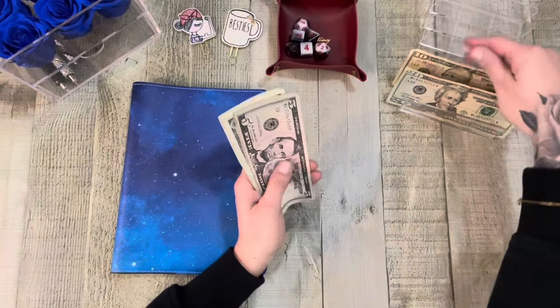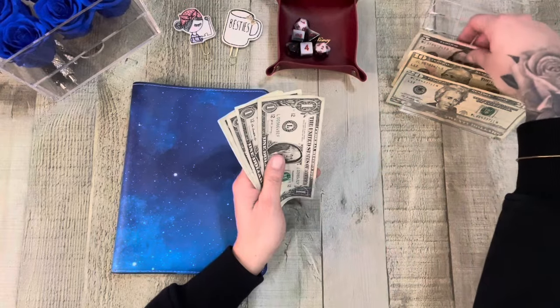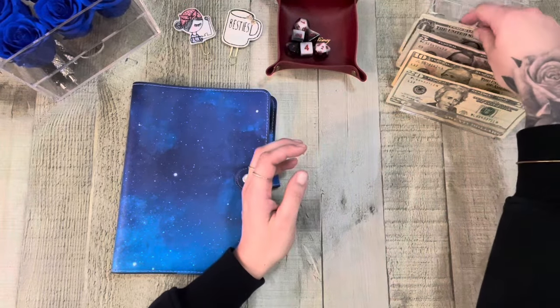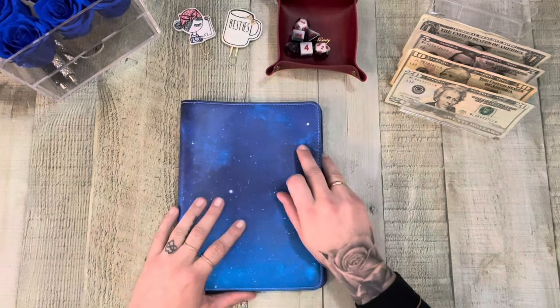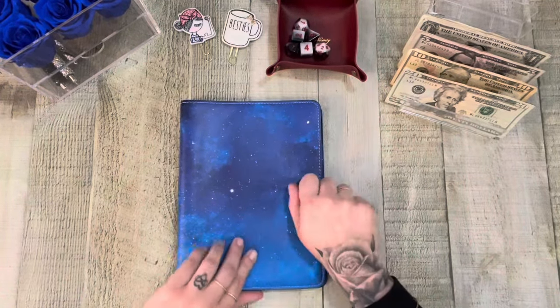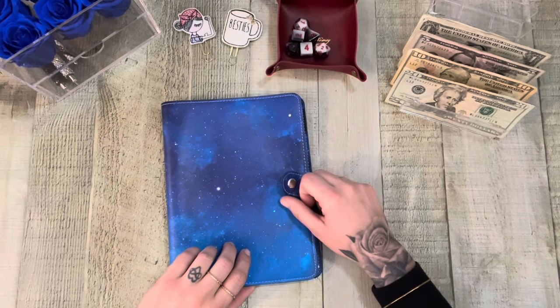I hope you all had a great Easter. I'm pre-recording, so I haven't had Easter yet, but I hope it was great and your stomachs are full.